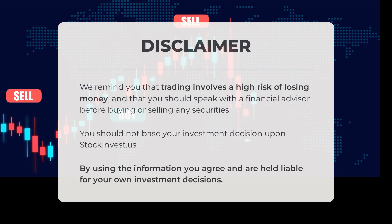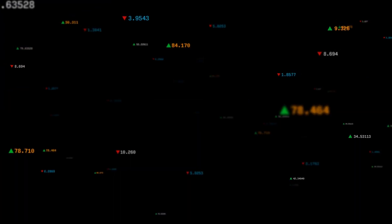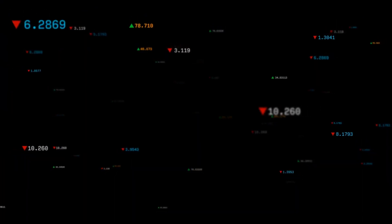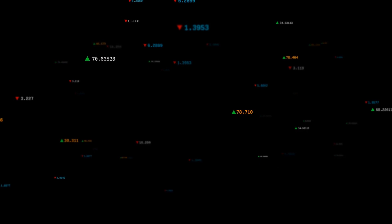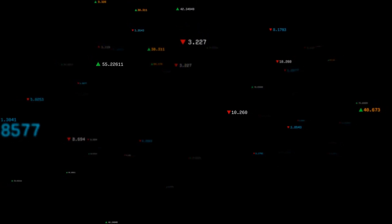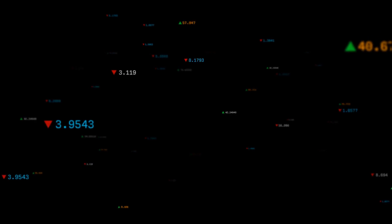You should not base your investment decision upon StockInvest.us. By using the information, you agree and are held liable for your own investment decisions. This is our current view of the stock. Do you agree or disagree? Comment below and share your thoughts. What is your target for the stock? Remember to like and subscribe. We wish you successful trading and have a beautiful day, with regards from all of us here at StockInvest.